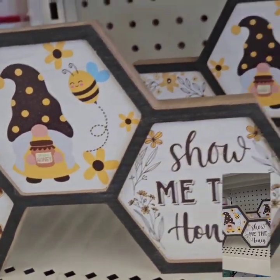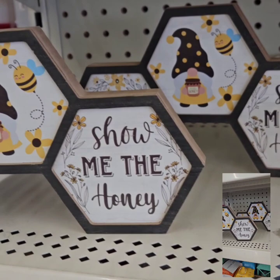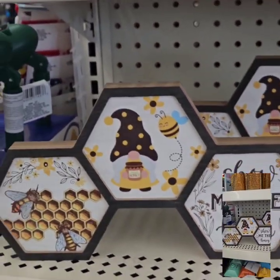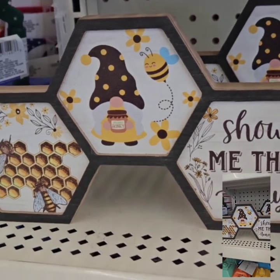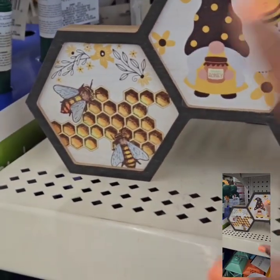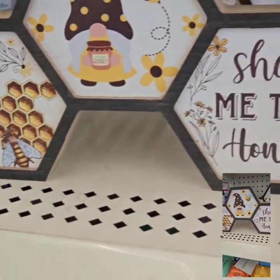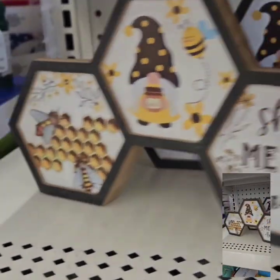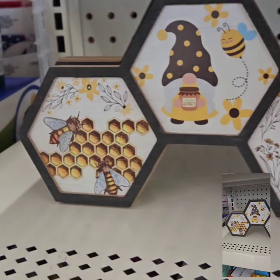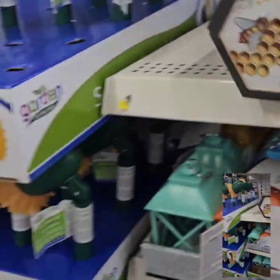They also have these wonderful wooden tabletop decor pieces — there are three different ones and I got just one. This one says 'Show Me the Honey,' super cute with the gnomes. I love it — it has the gnome and the bee. This is amazing; it is very quality, it's thick. Something you definitely don't want to miss out on.